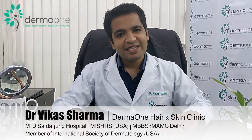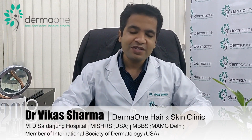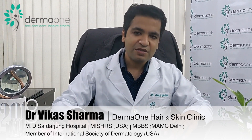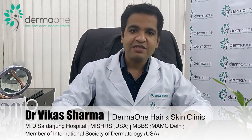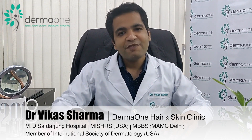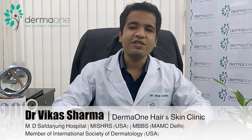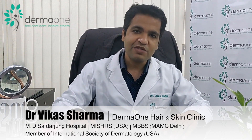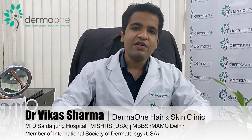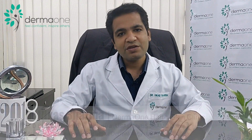Choosing a hair transplant surgeon is very important. You should consider the surgeon's qualifications — the doctor should be either a qualified dermatologist or a qualified plastic surgeon. The doctor should have performed many surgeries, and you should be able to see results of previous patients, ideally meeting them in person. Analyze the results for density, natural appearance, and overall look.